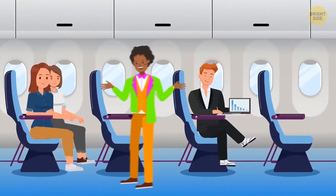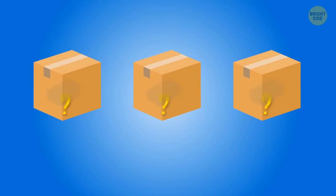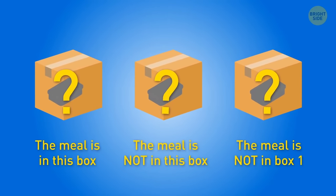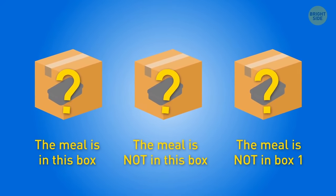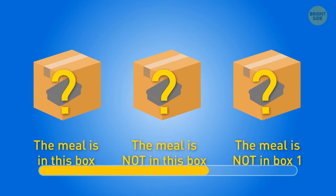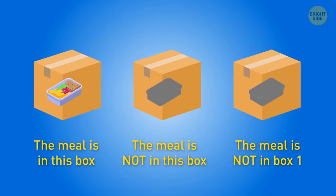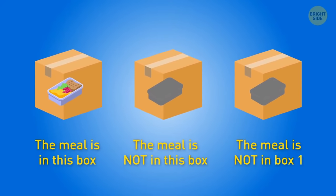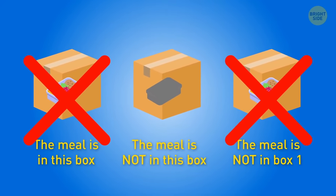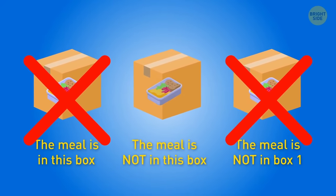At lunchtime, the billionaire offered Kim a game with three boxes. One contained a meal, and each box had a statement, but only one statement was true. If food is in box one or three, two statements become true — but we need just one. Therefore, the food can only be in the second box.